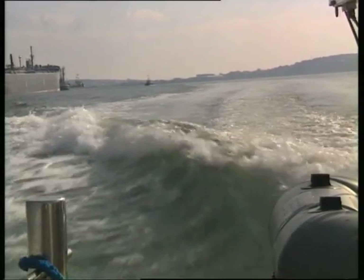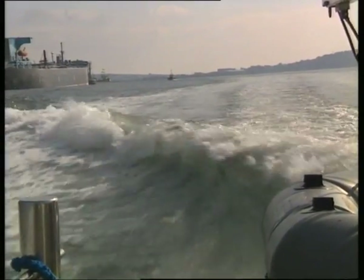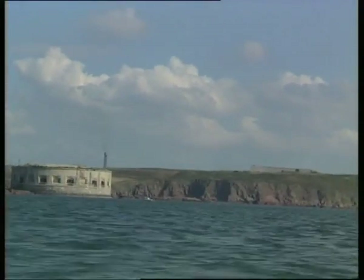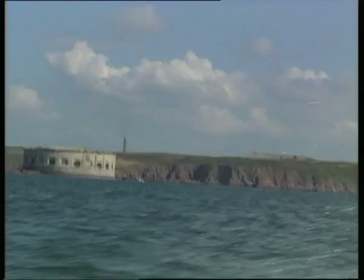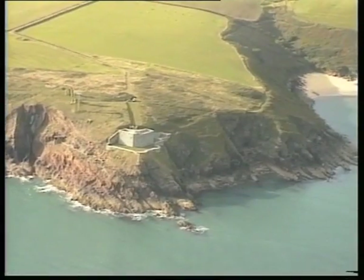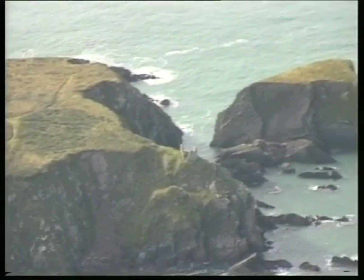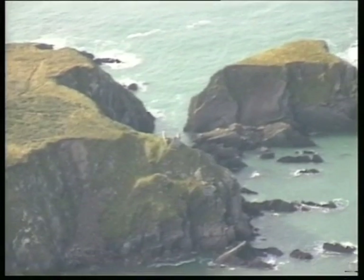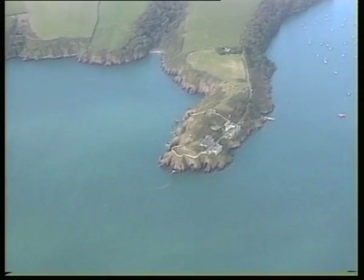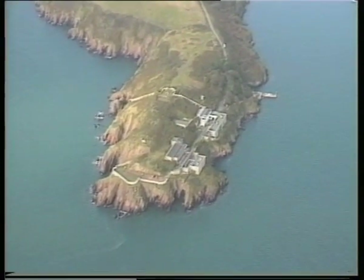Henry VII landed here from exile to found the Tudor dynasty after the Battle of Bosworth Field in 1485. It appears that no attempt was made to build permanent fortifications for the Haven's protection until 1580, when two block houses were built on opposite sides of the entrance to the Haven. Today, all that remains of the East block house are these crumbling remains, though the 19th century replacement for West block house is still a feature of the northern shore of the estuary.